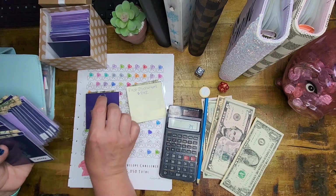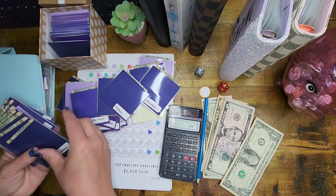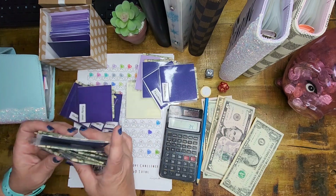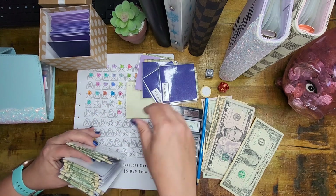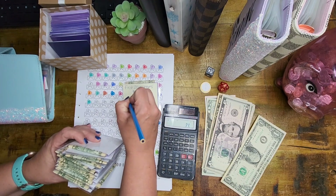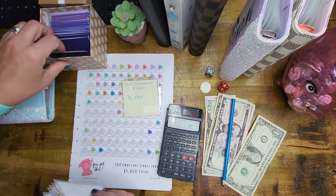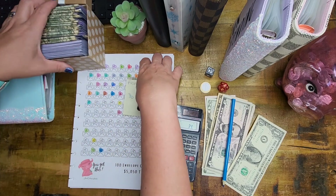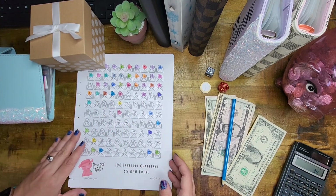We're going to write down how many envelopes we have. We've got 23 envelopes. The first 25 envelopes have already went in the bank — they're already in our Australia fund, and there was $742 in our first envelopes. So that is it for our 100 envelope challenge.